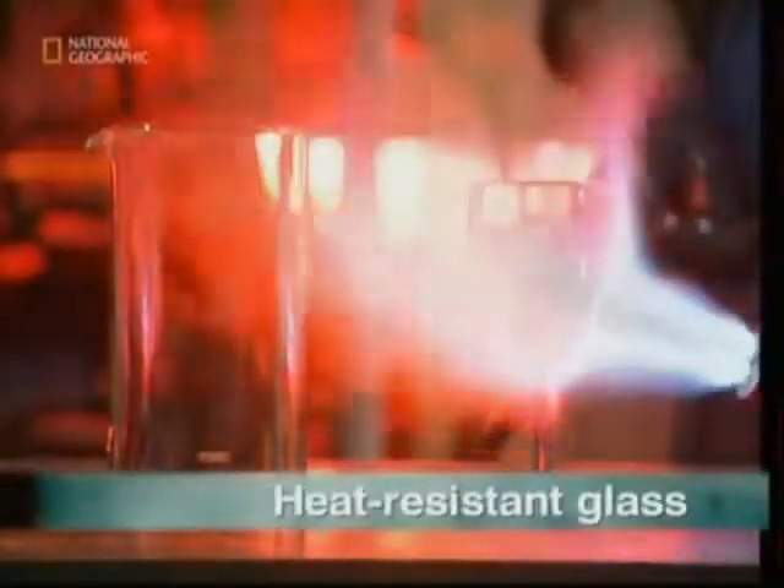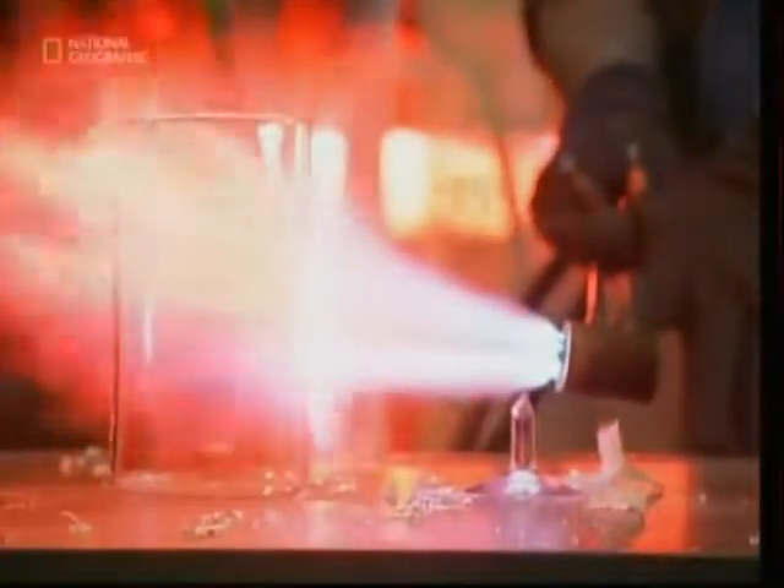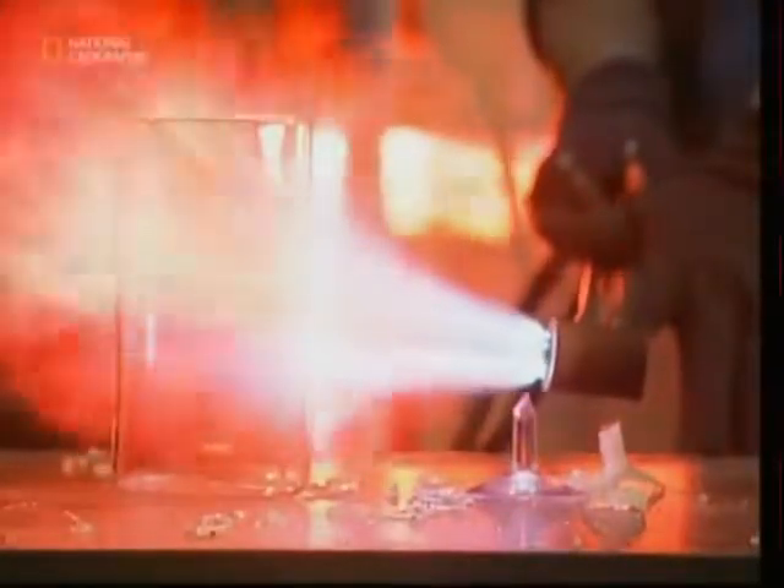Our final shattering story starts with a cracking demonstration. Watch as the wine glass explodes under the blowtorch, yet the coffee pot survives the searing flames. But why is this?